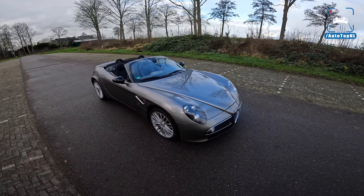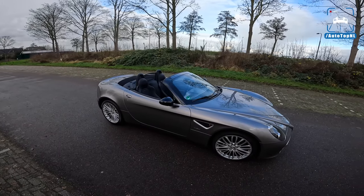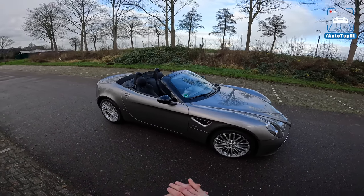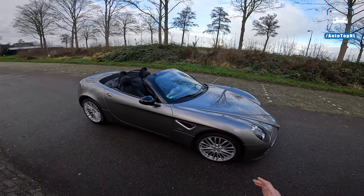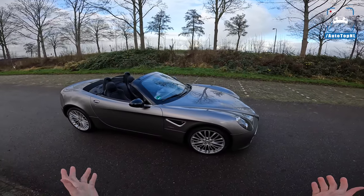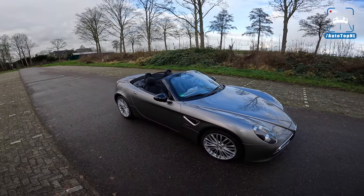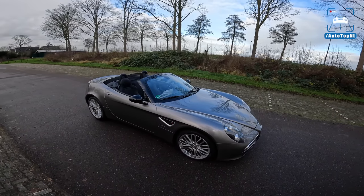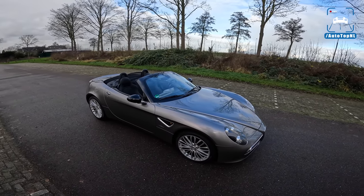It was designed by a guy called Wolfgang Egger. The story is that he just drew it, designed it, had a couple of scale models made, and then showed that to Alfa Romeo management without their knowing. And that really does make it extra cool. It was designed to look like the awesome Alfa Romeos from the 1920s and 30s.